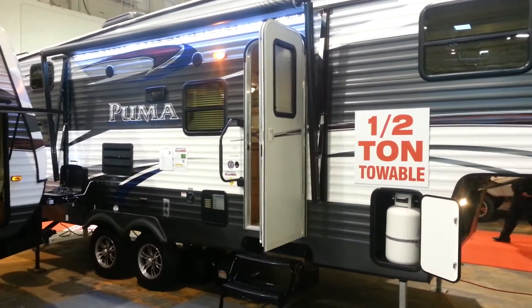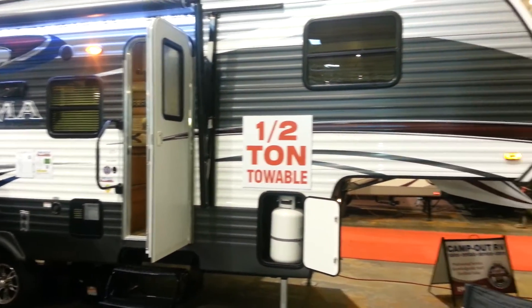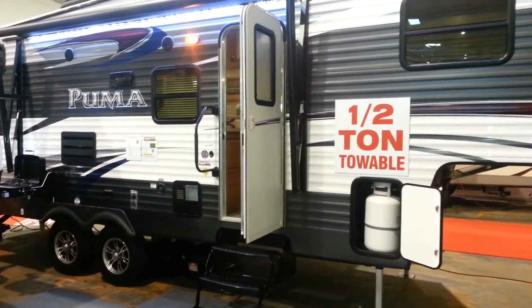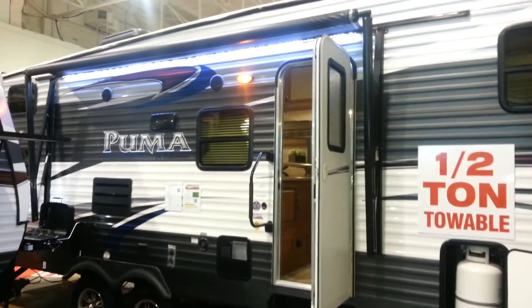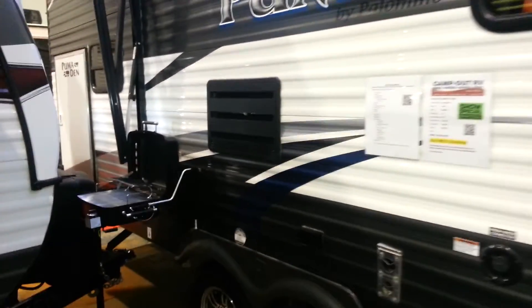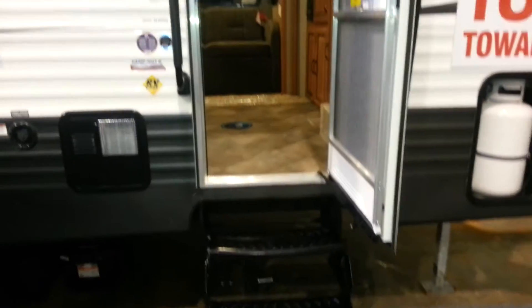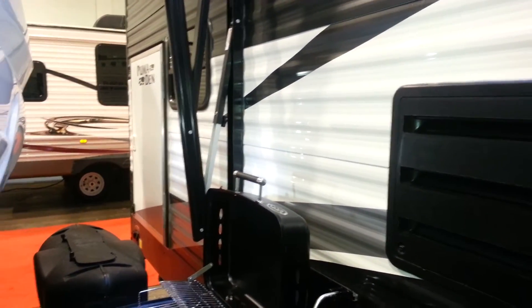It's a 25-foot fifth wheel made by Palomino RV. It's a front queen bedroom with rear bunks and a slide out. This is a half-ton towable fifth wheel. It features a power awning with built-in LED lights. This one was ordered with the outside barbecue. There are two entrances — one into the main living area and a bunk access door at the back, which gives you access to the bunks with storage underneath.